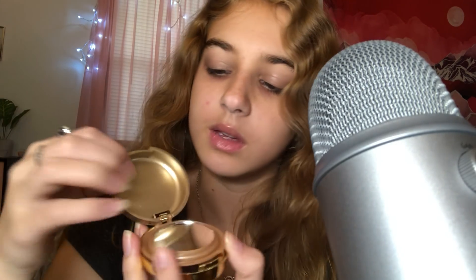Next I have this Milani — this is my favorite blush. It's the Luminoso Baked Powder Blush. I really like this blush. It came with a brush, it has a mirror, and it's just a pretty shimmer. I like shimmer blushes and this is my favorite color blush.